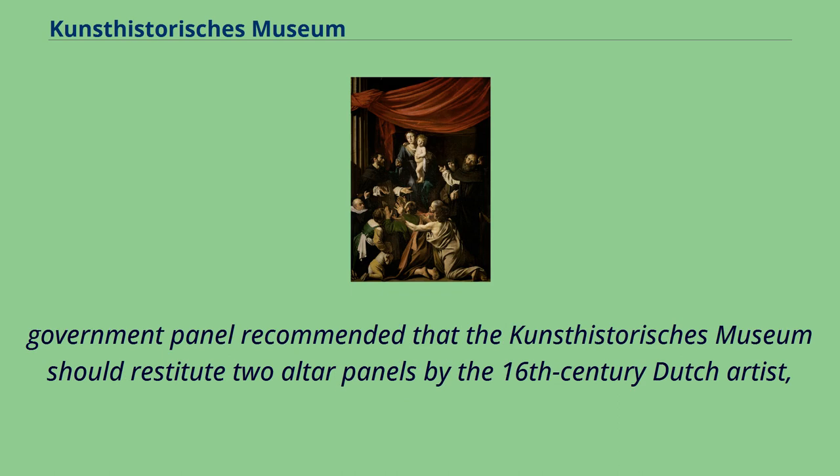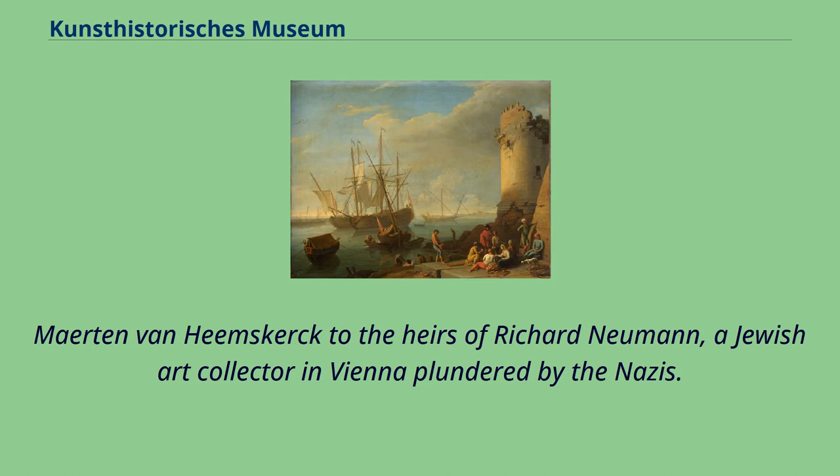In 2010, an Austrian government panel recommended that the Kunsthistorisches Museum should restitute two altar panels by the 16th-century Dutch artist Martin van Heemskerck to the heirs of Richard Newman, a Jewish art collector in Vienna who had been plundered by the Nazis.